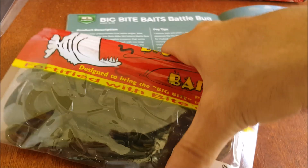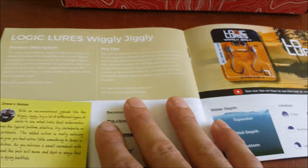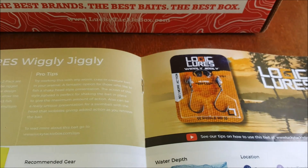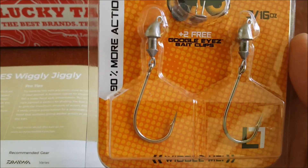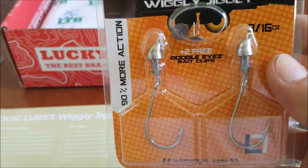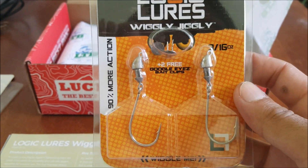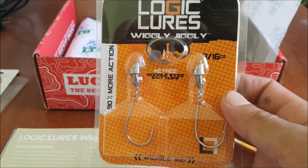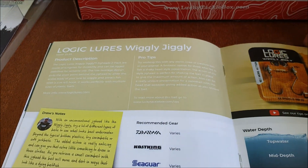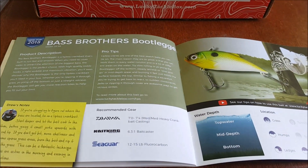Next up we have the Logic Lures Wiggly Jiggly — finally got one of these. It's like a little wobble head jig right here. This is an interesting concept — 90% more action with the movement of the bait. Definitely have to look into trying this. Pretty cool concept, the Wiggly Jiggly by Logic Lures.